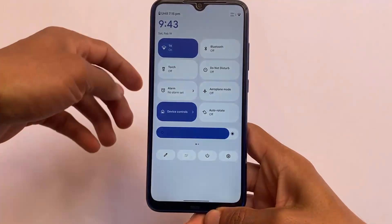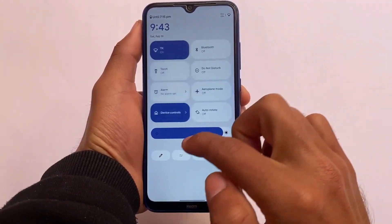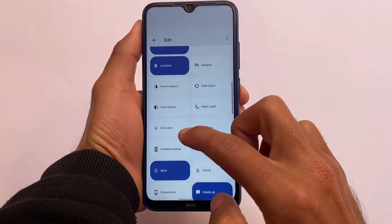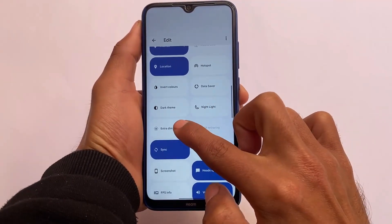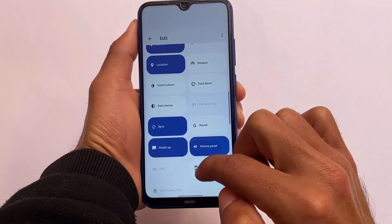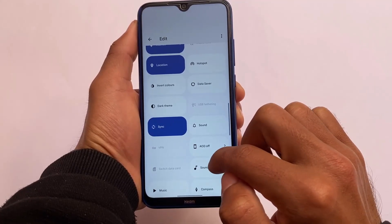If you move on to the quick settings panel, it seems to be the same as in previous Project Arcana builds — the clock design and other things are almost the same with no major changes. But there are some new extra things and you can customize some things in Project Arcana. This is the latest February update which we are talking about in this video — super smooth.